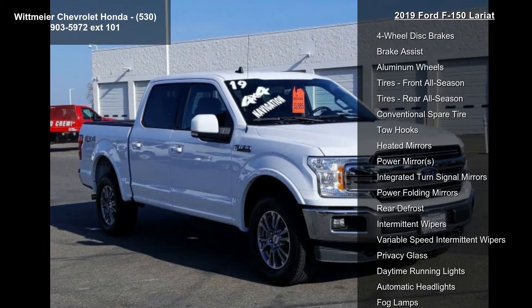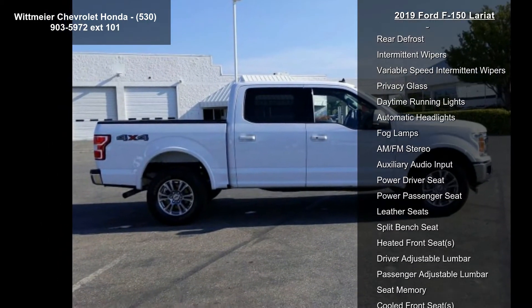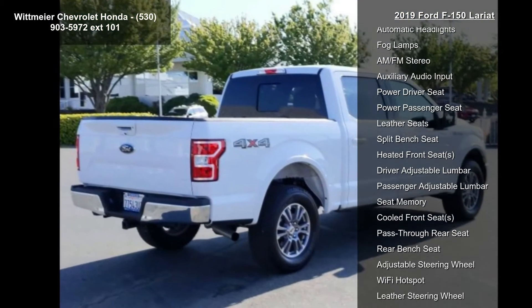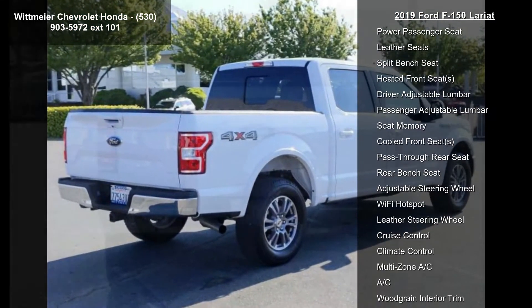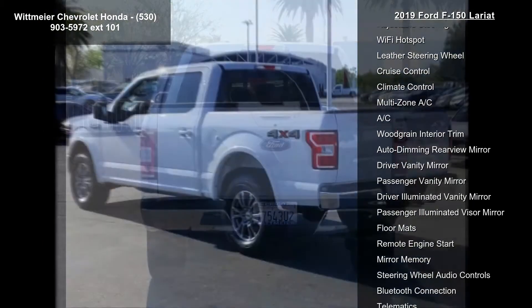This vehicle's top features include four-wheel drive, tow hitch, power steering, ABS, four-wheel disc brakes, brake assist, aluminum wheels, and all-season tires — front and rear.